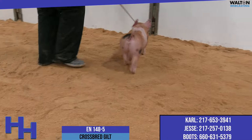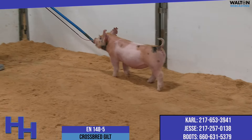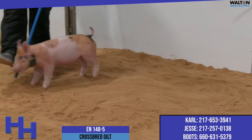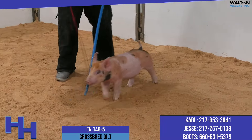She'd be a litter mate to the reserve grand barrow at Columbus at the Ohio State Fair a couple summers ago. That barrow was a calico; his sister's actually belted — the mother of this one is actually belted. So she's a dash 8 provoked bred back to Absolute, and that's how we arrived here at 148-5.